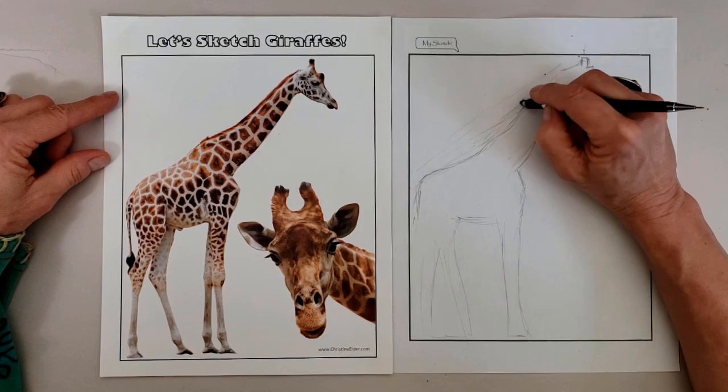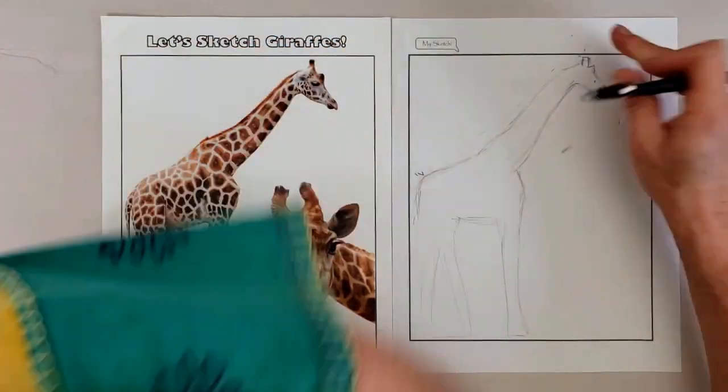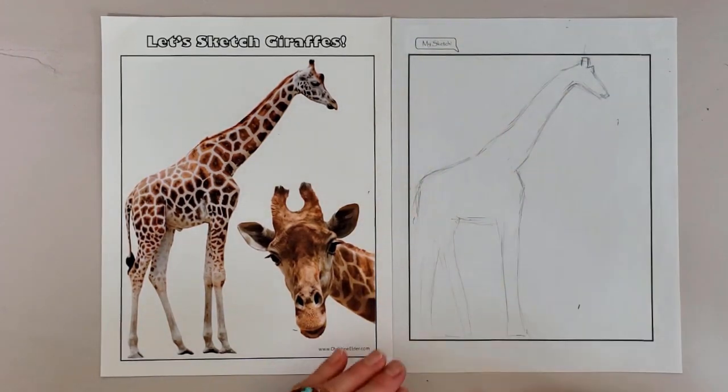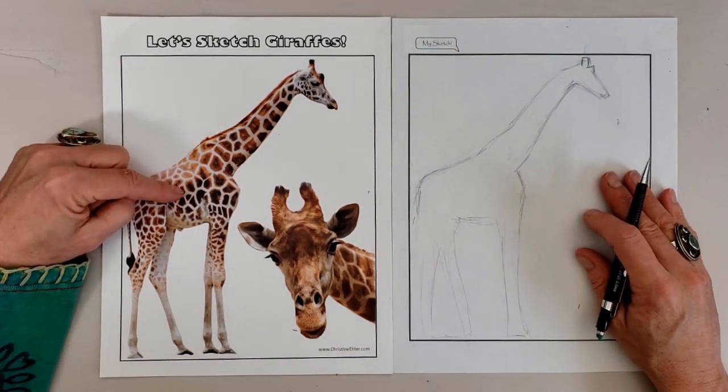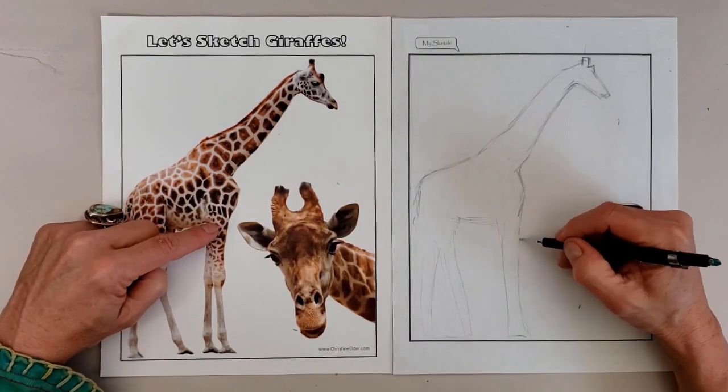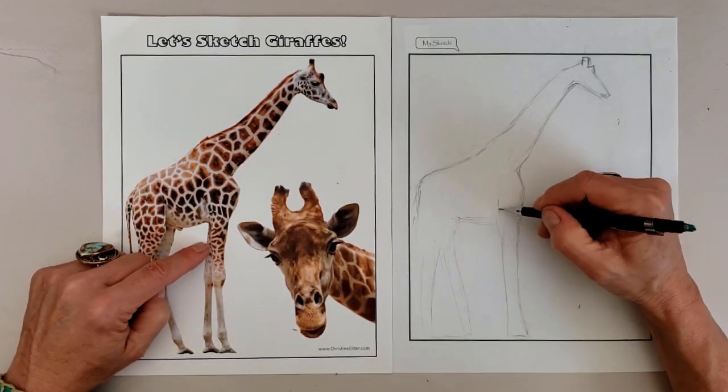The long neck has seven bones, just like in humans, but they are much larger and stronger. The mane is short and stiff like a donkey's. Males differ from females in being taller, heavier, and having larger ossicones.